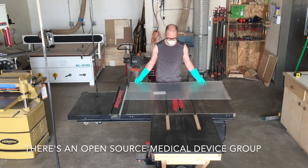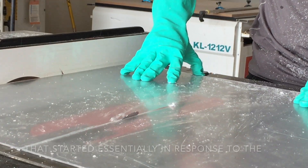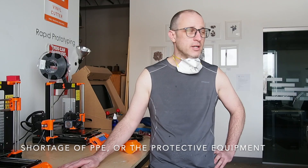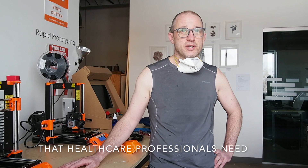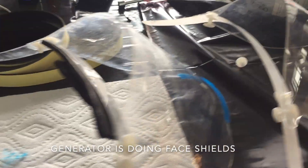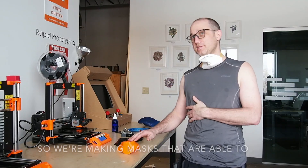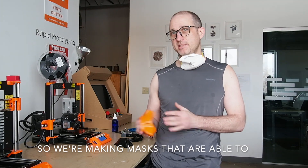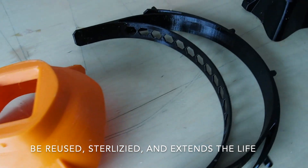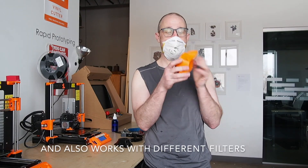There's an open source medical device group that started essentially in response to the shortage of PPE, the protective equipment that healthcare professionals need. Generators are doing face shields because we have lasers, and print farms are doing masks. We're making masks that are able to be reused, sterilized, and extend the life of the N95 mask. It also works with different filters.